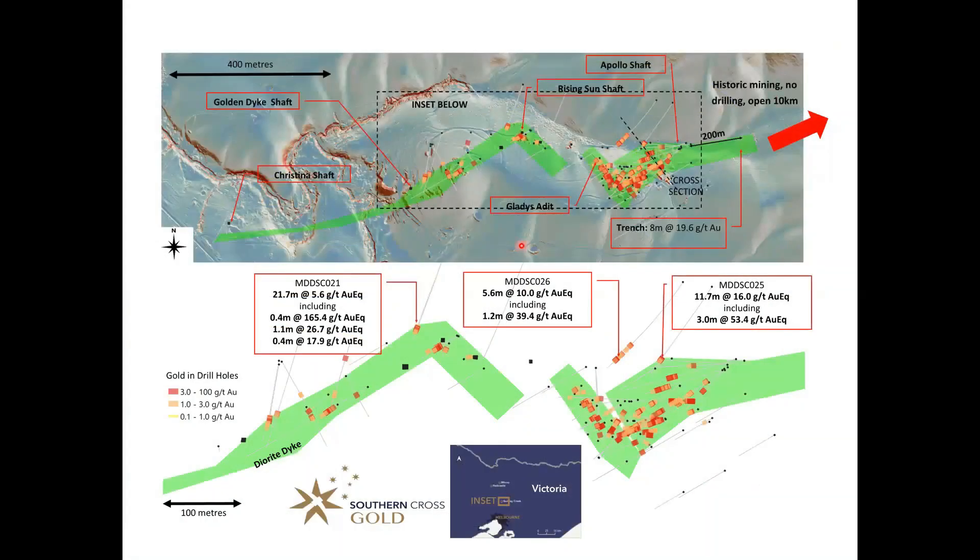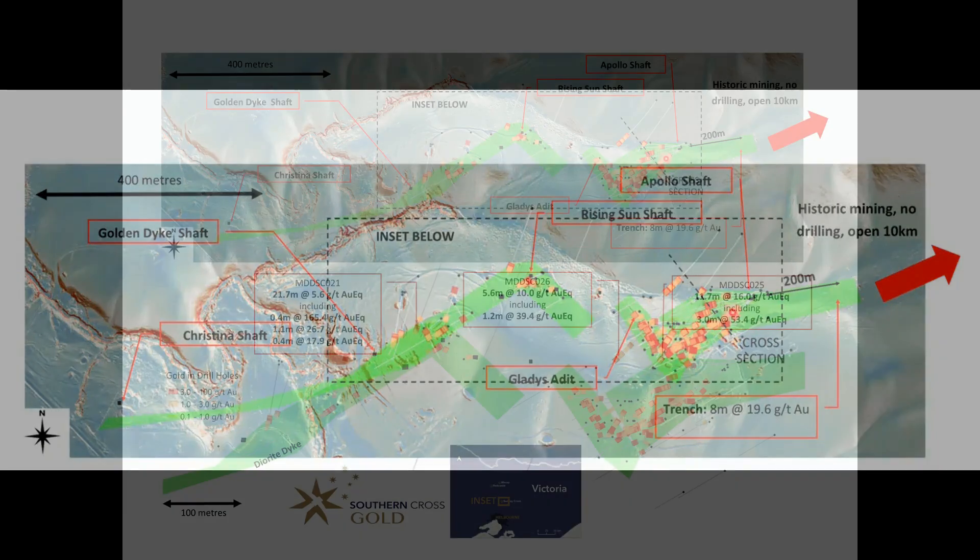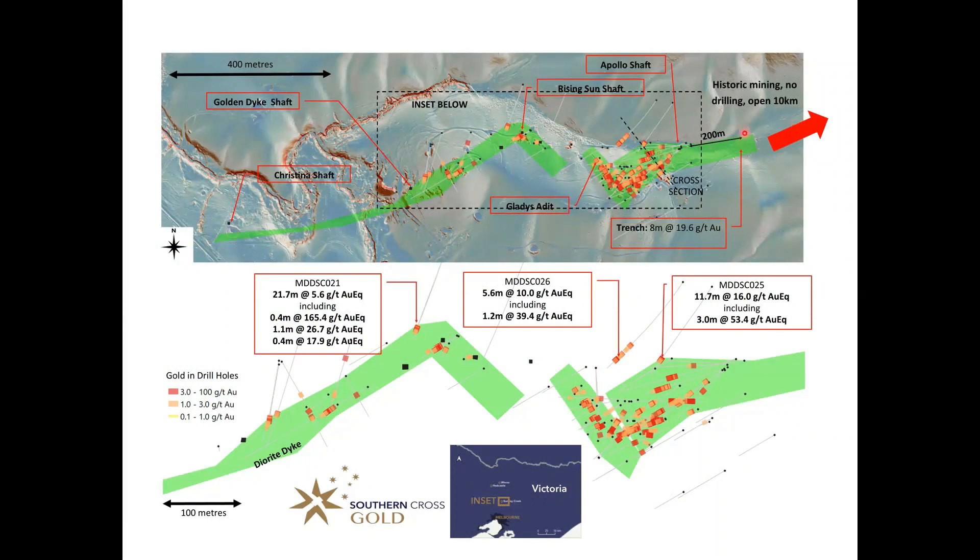Zooming into the Sunday Creek project, it's dominated by an east to northeast trending dyke that is mineralised across the length of the Sunday Creek prospect. It starts at Christina down in the southwest and extends up to the Apollo shafts and workings in the northeast, but is open for 10 kilometres out to the northeast. We'll come to the discussion of the three-dimensional geometry using a Leapfrog model.